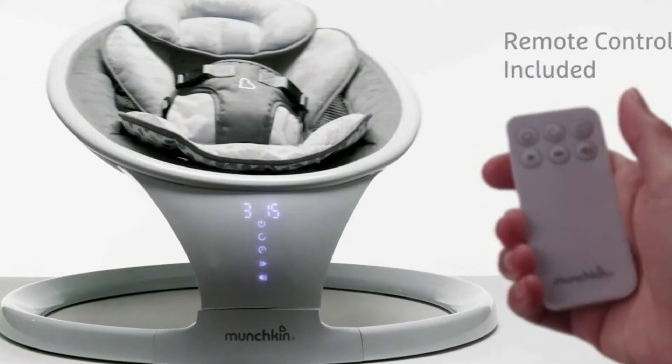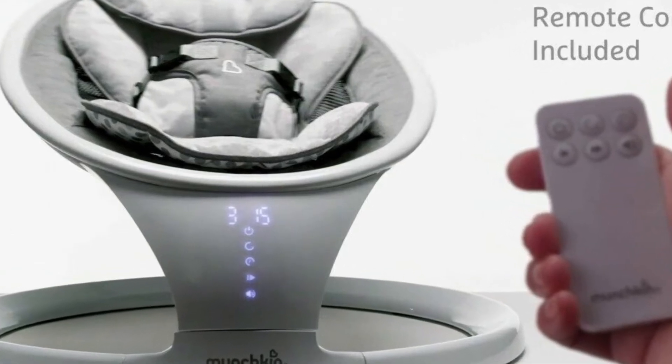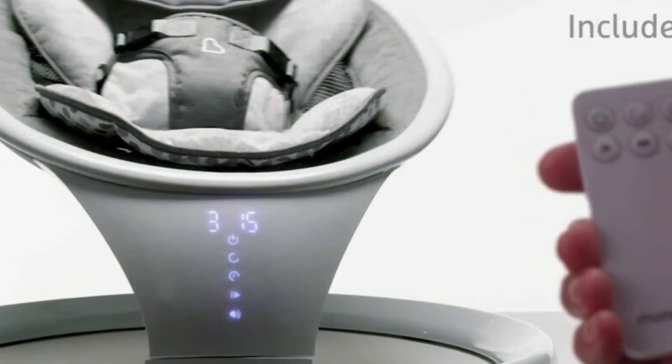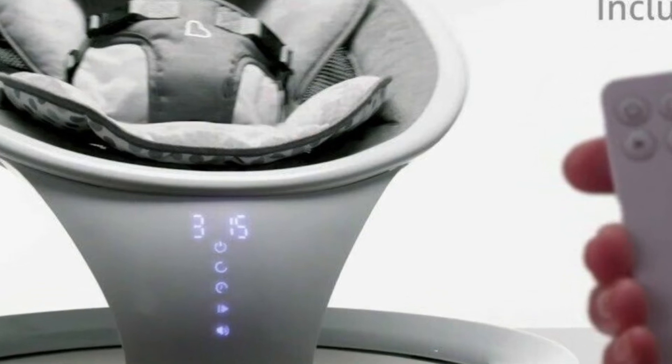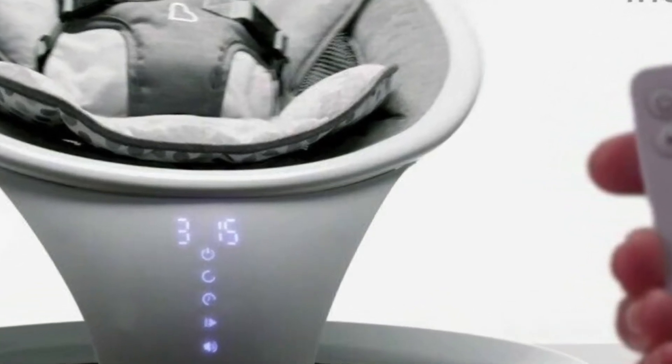In conclusion, the Munchkin Bluetooth Enabled Lightweight Baby Swing combines convenience, comfort, and advanced technology to create a perfect solution for both babies and parents. With its Bluetooth connectivity, compact design, and adjustable features, this swing offers a delightful and soothing experience, while providing parents with ease and flexibility. Say goodbye to fussy moments and hello to happy swings with the Munchkin Bluetooth Enabled Lightweight Baby Swing.